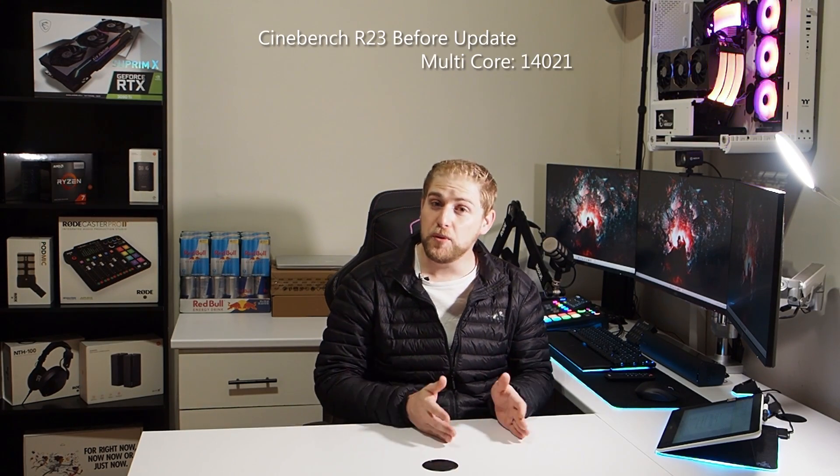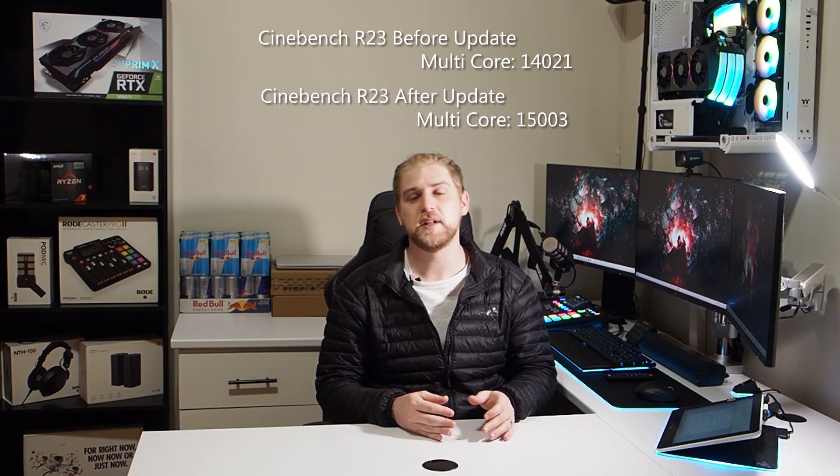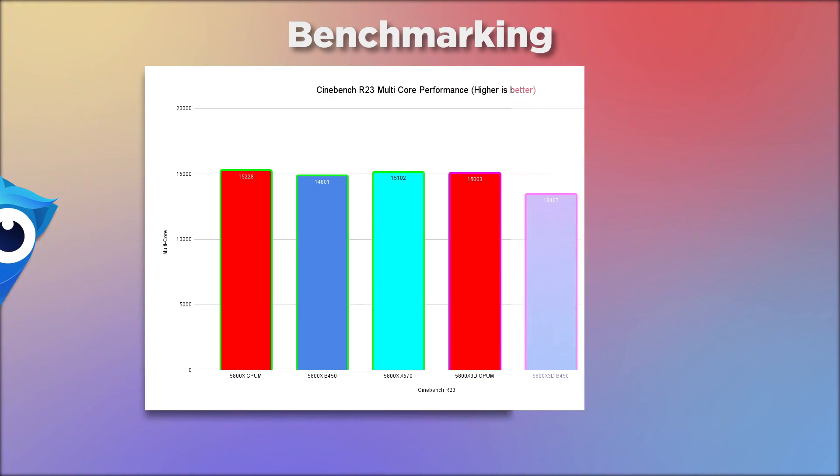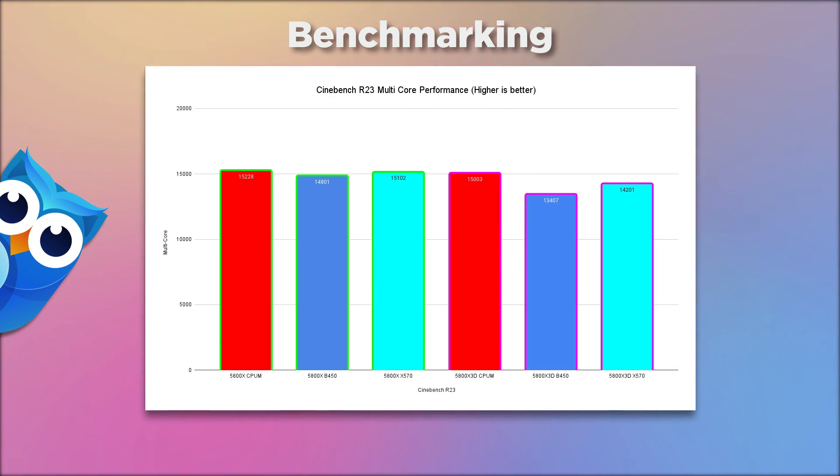It is extremely important to update your BIOS — and obviously the BIOSes were updated. Just to show you the impact this can have: on the X570, here are the Cinebench results before the BIOS update, and here are the results after the BIOS update. The difference is significant.